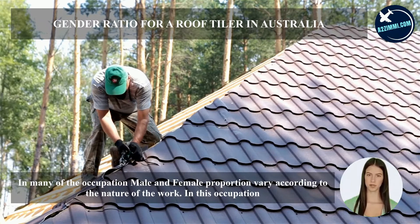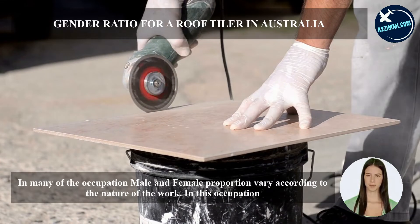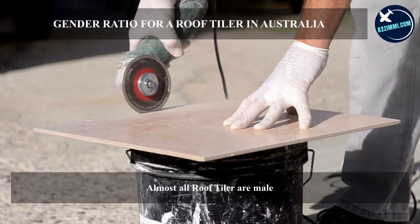In many occupations, male and female proportions vary according to the nature of the work. In this occupation, almost all roof tilers are male.